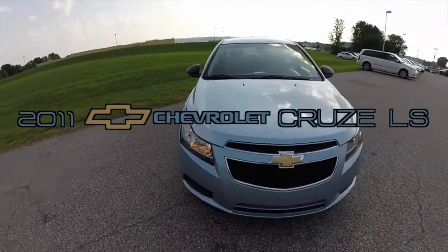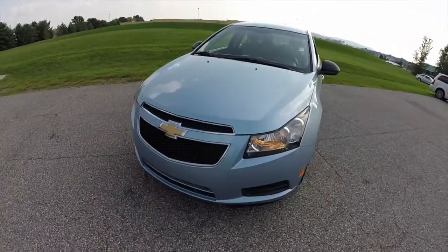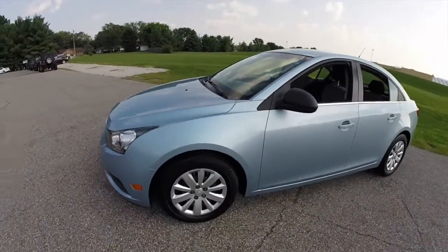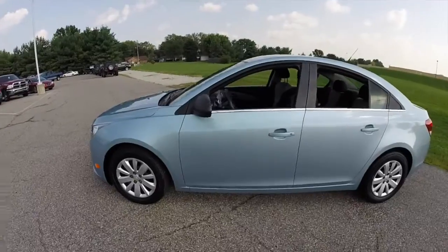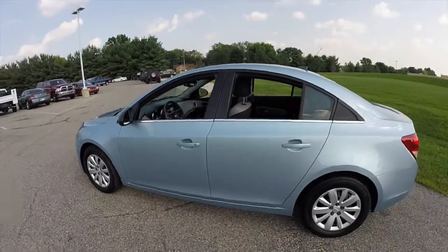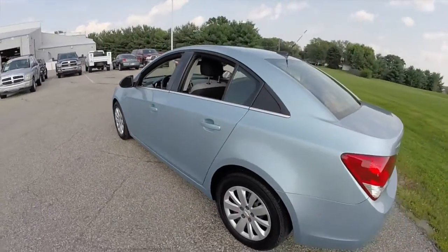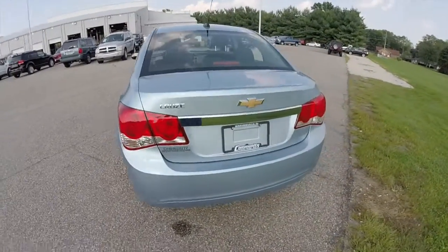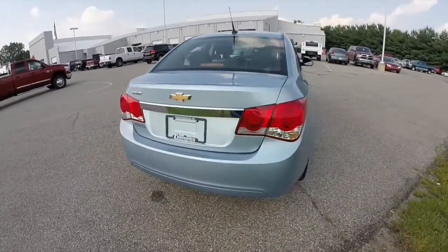Hello everyone, today we're going to take a quick walk around and look at this 2011 Chevrolet Cruze LS. This Cruze is painted in ice blue metallic and has the black and titanium premium cloth seats. This vehicle is powered by a 1.8 liter 4 cylinder engine with the 6 speed automatic transmission.